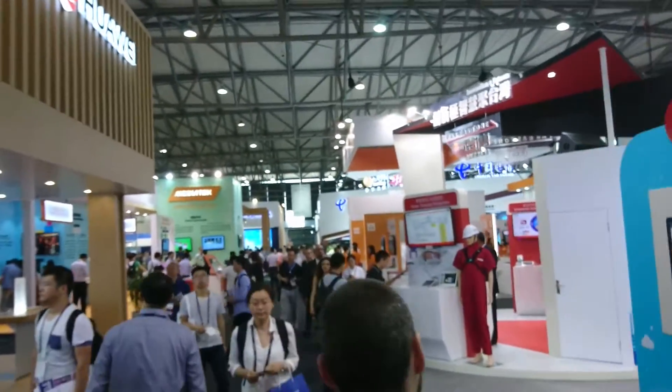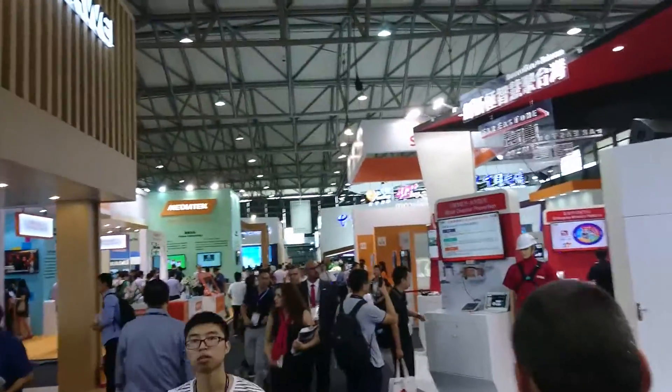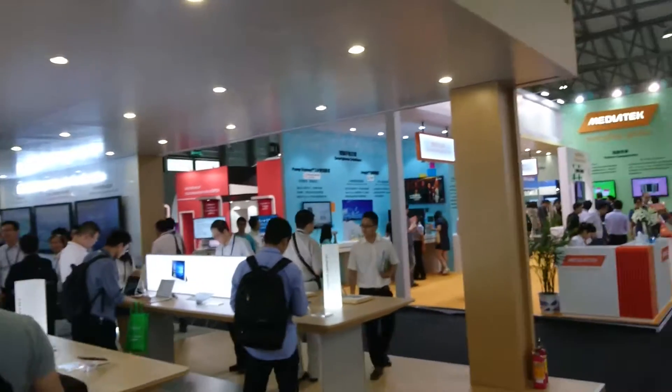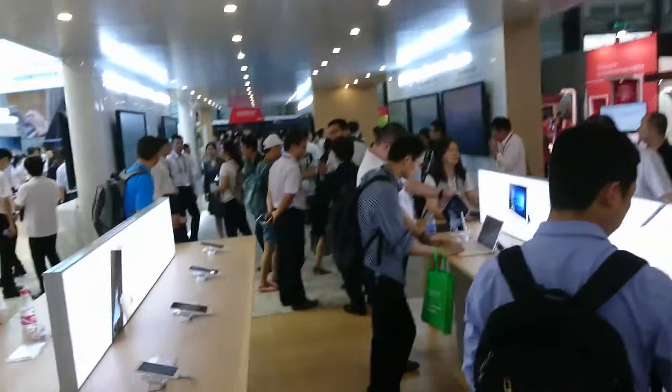A bit more of a walk around of MWC Shanghai, just walking down past the Huawei booth here. Huawei don't really have anything new to talk about so we'll just go and have a look.